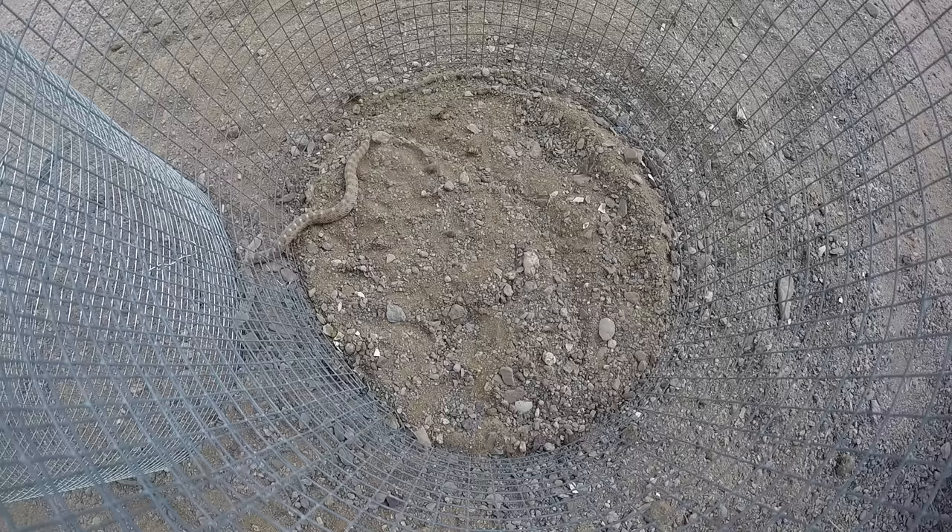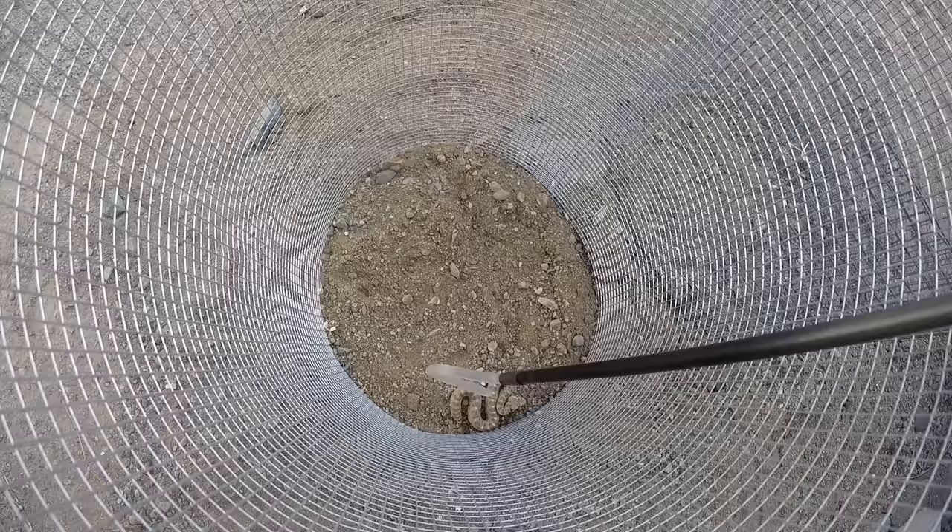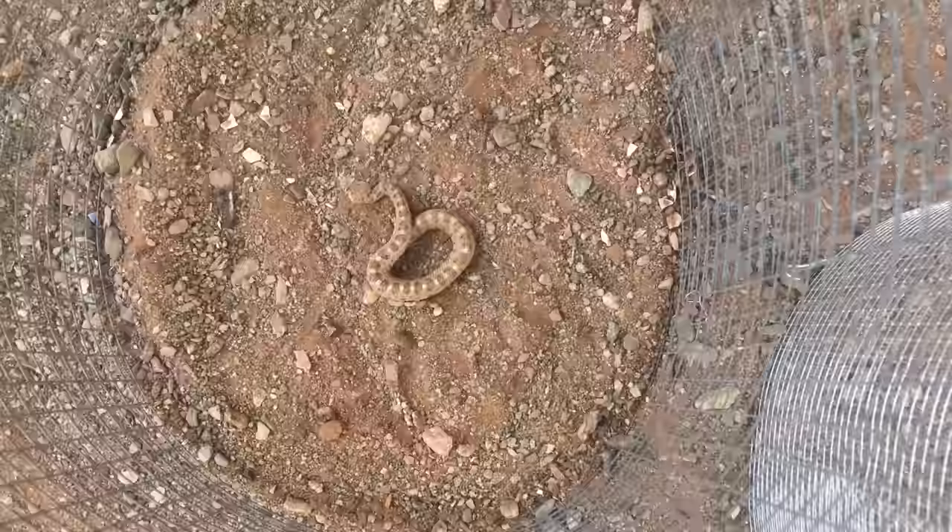Now let's try the smaller gauge — the quarter-inch mesh enclosure. We'll speed it up since no matter how long she's in there, she's not going to be able to get out. She could be in there all day. And just for fun, I'm going to put her back into the half-inch mesh enclosure. Imagine that this is the stuff protecting your bare feet, your dog's nose, or visiting family from running into one of these little guys in your backyard.